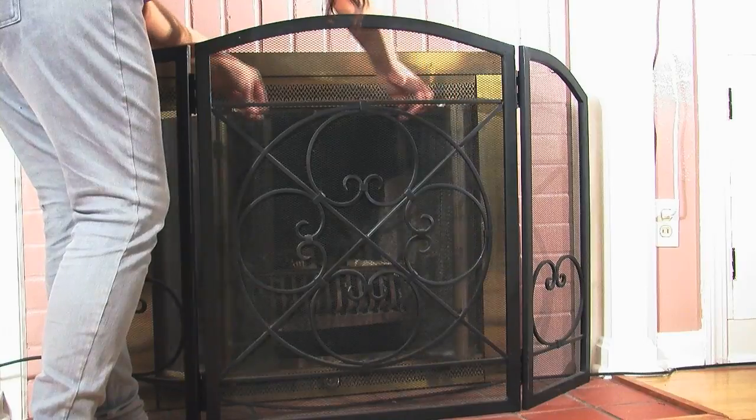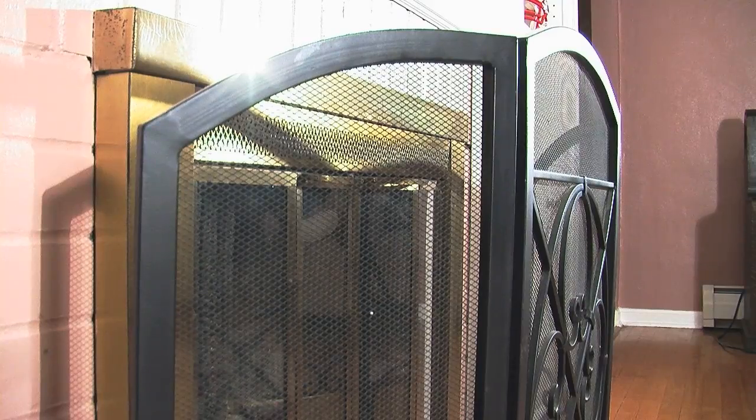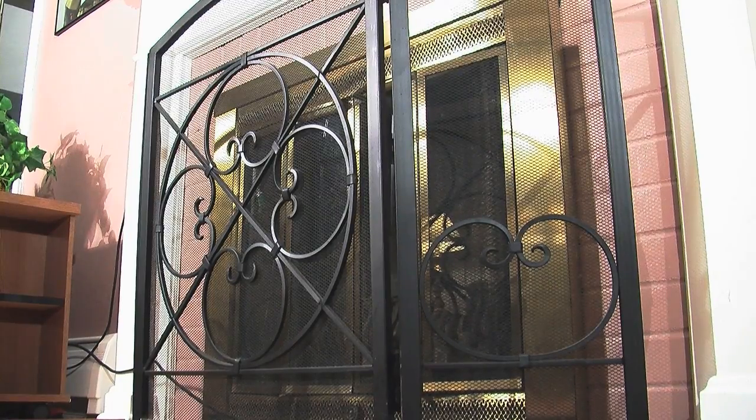If you have a fireplace in your home, make sure you close the vent once your flame has gone out. This will keep drafts from coming in from outside, making sure your home is toasty warm.